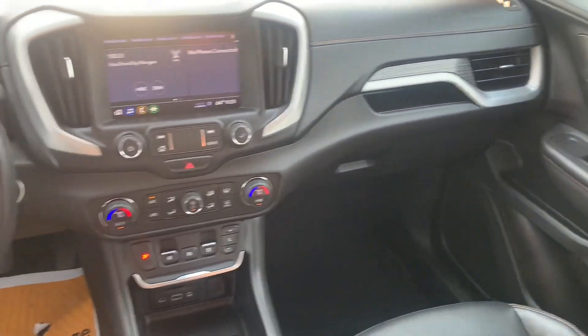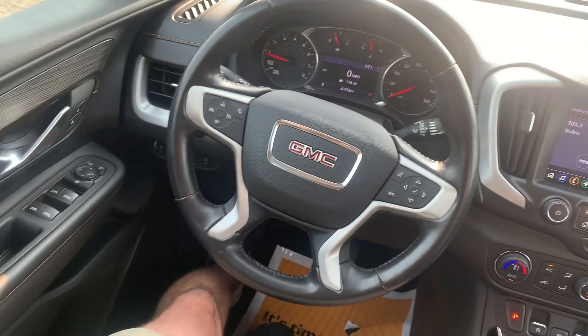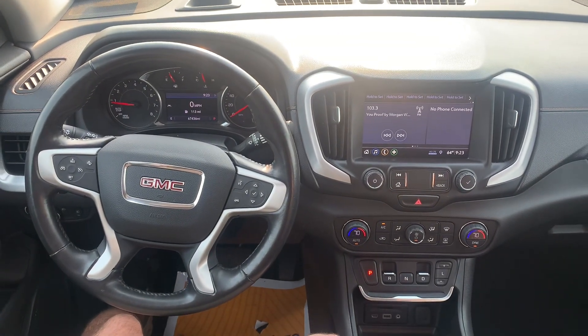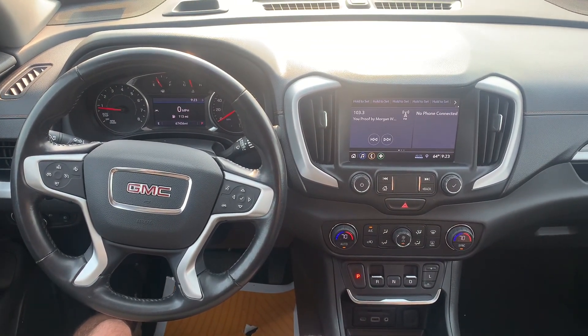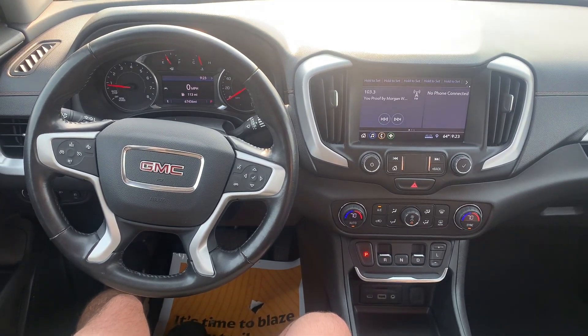Here is just another general overview of the 2020 GMC Terrain SLT. Overall, this thing is in excellent condition — it runs and drives fantastic and should definitely be a great car for its next owner. If you have any questions or there's anything else you want to see on the vehicle, definitely let me know. You can reach me here at the store at 701-258-2277. Thank you.